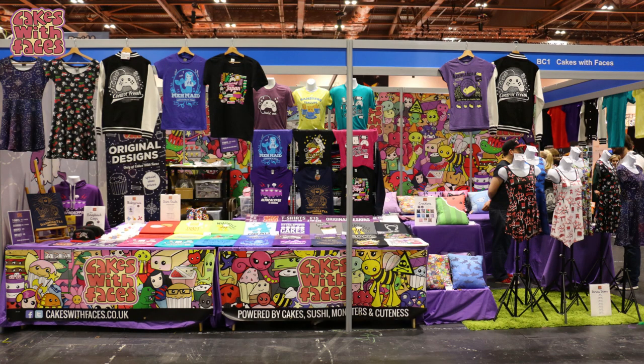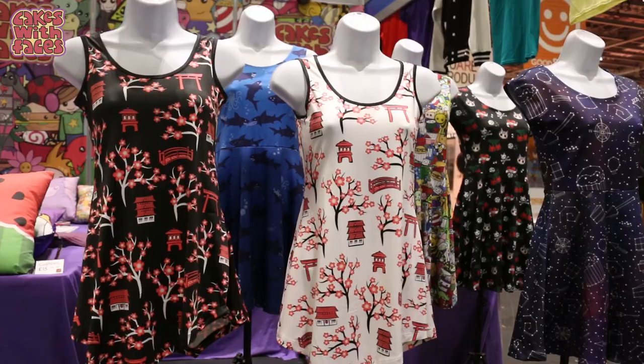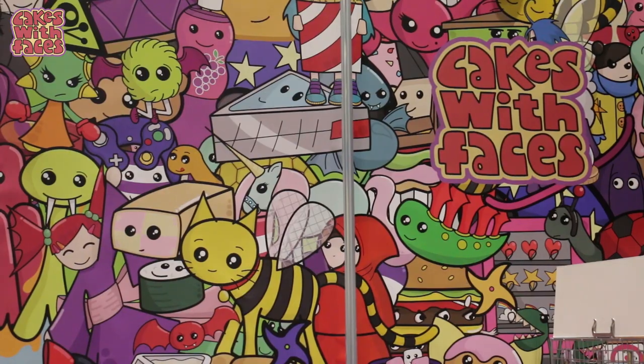It's also where I have my stall, Cakes With Faces. Because I have an online shop most of the time, it's really great to just bring it to life at Comic Con. I try and make my stall as colourful as possible, and I always love meeting all you guys there, so come and say hello.